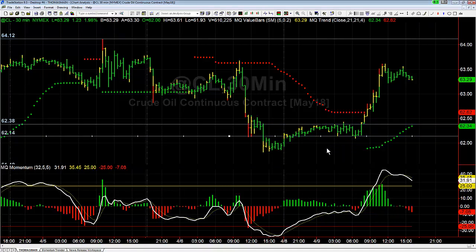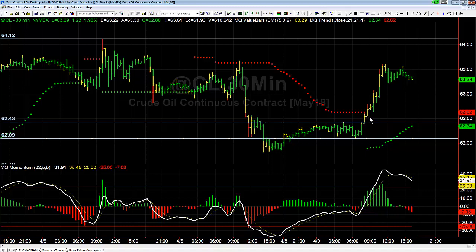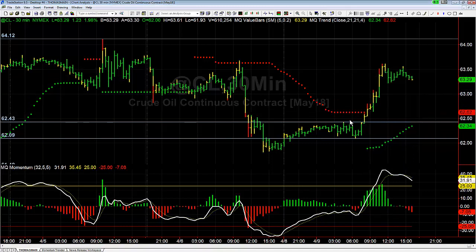For example, if you had originally come in here and looked at it like this, you had a false break to the upside and a false break to the downside before it actually picked a direction and ran. But if you waited for the close, you were in good shape and able to wait until it broke out over here and catch the rest of the move to the upside.